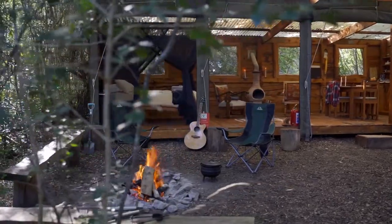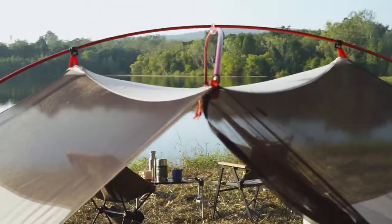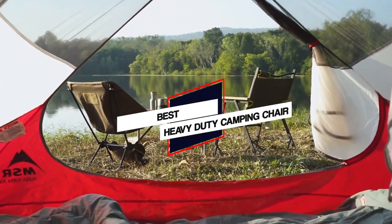If you have been looking for a camping chair, then you know that there are thousands out there. It can be hard to shift through the multitude of options and settle down on the very best heavy duty camping chair. Here are the 5 best camping chairs.